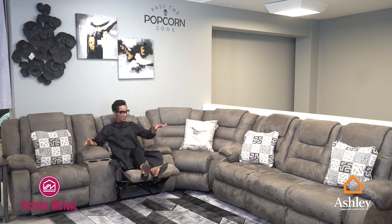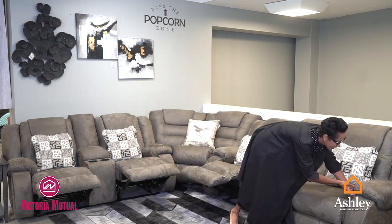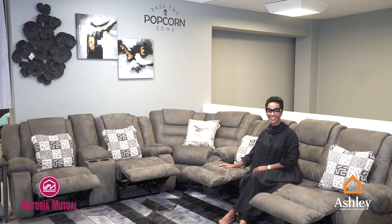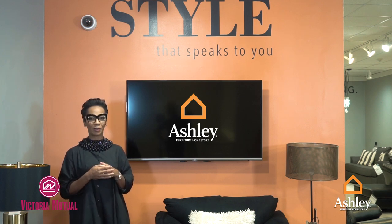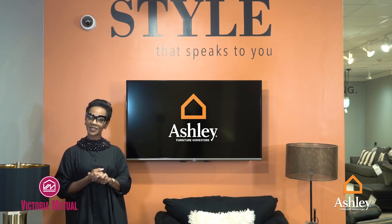The Victoria Mutual Building Society will help you get into your new home, and the Ashley Furniture Home Store will help you furnish and decorate it. Thank you for joining us and all the best on your quest to home ownership.